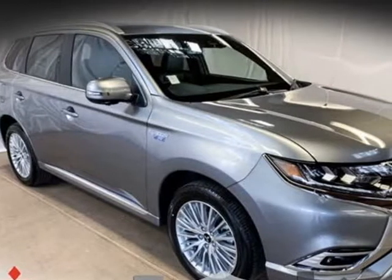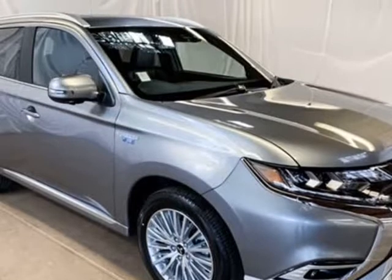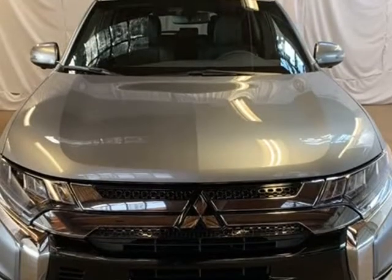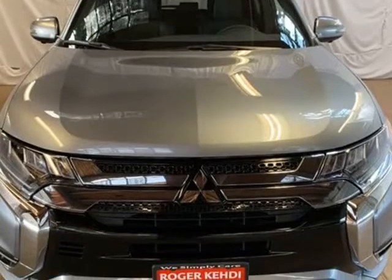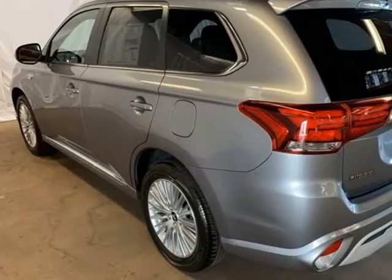This 2019 Mitsubishi Outlander PHEV is brought to you by Roger K.E.H.D.I. Mitsubishi. Gray Metallic 2019 Mitsubishi Outlander PHEV GT 4WD, 1-speed automatic, 2.0L VOHC, 4-wheel disc brakes.